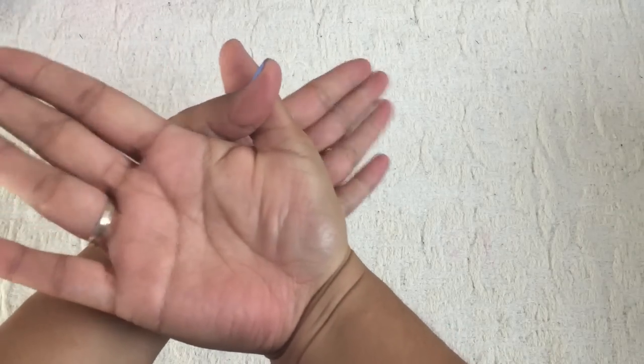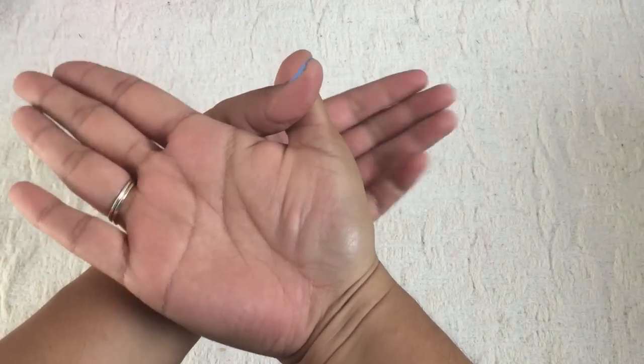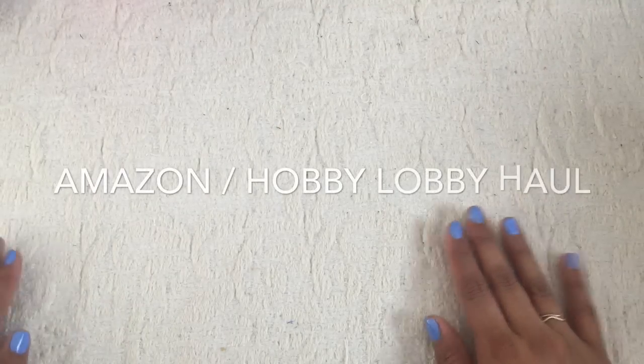Hello, it's me Jeanette. How are you? Hope you've been well. In today's video I'm going to be sharing an Amazon slash Hobby Lobby haul.